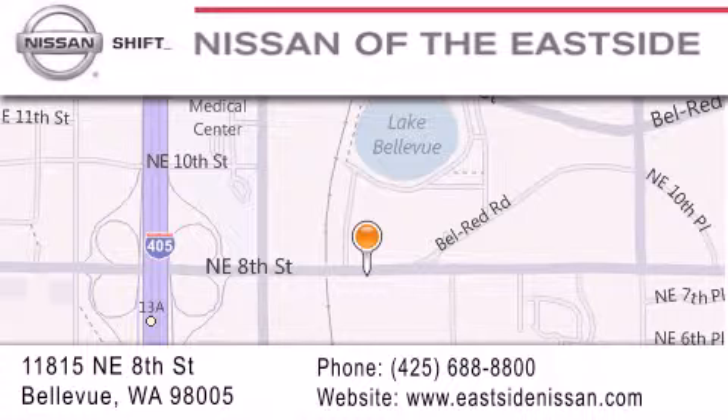We want you to feel that when you do business with Nissan of the Eastside, life gets better. Please call us today to schedule a test drive at 688-8800.